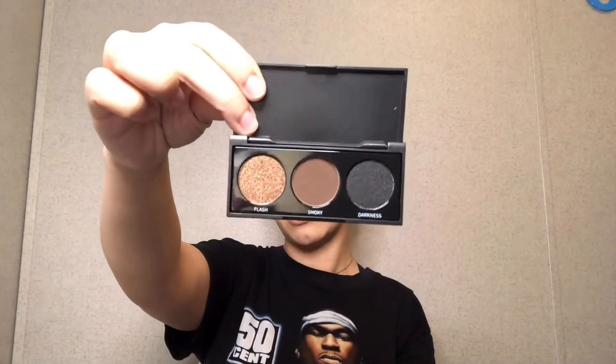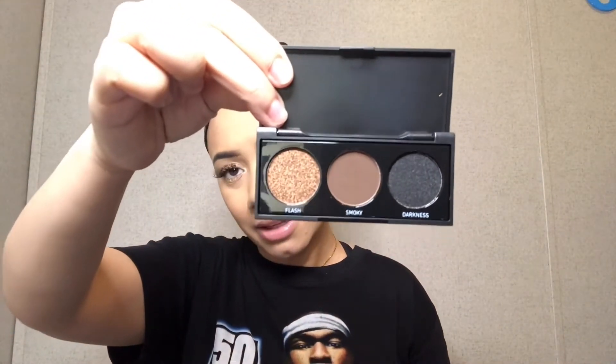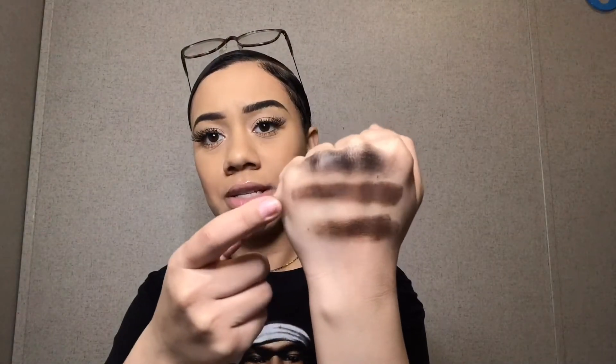I just wanted to try it — and here it is, bare in the flesh! I'm going to swatch them really quick on camera. The black is incredible — and I'm not usually one for black shadows. Here's Smoky and here's Darkness. Flash is the first golden color — oh my goodness, I am in love with that. Sticking my fingers in them, they feel so so creamy. I've never really played in black eyeshadows so I'm super excited.